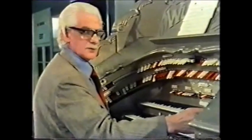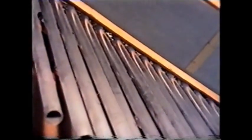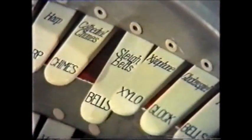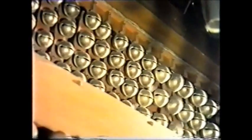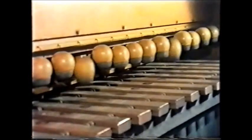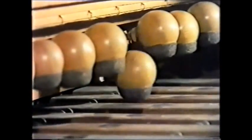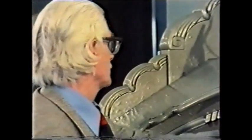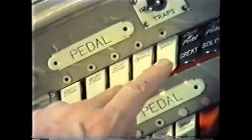We mustn't forget the little fellow who tells you the time. We also have tuned sleigh bells, and a lovely tuned marimba. Now on the pedals we have the percussions: bass drum, kettle drum, and the ordinary cymbal.